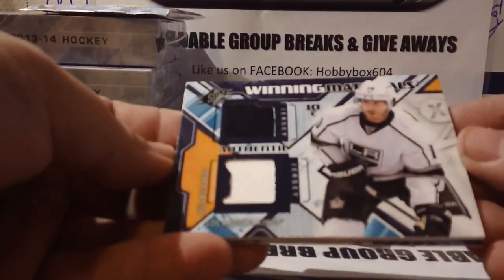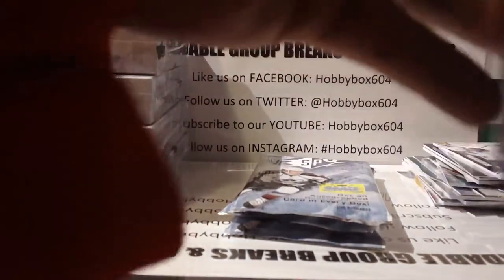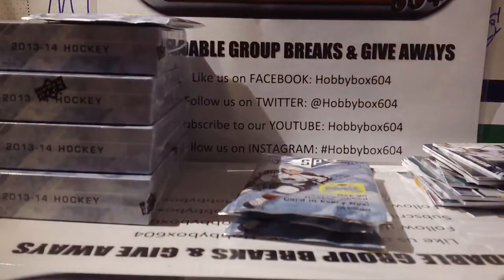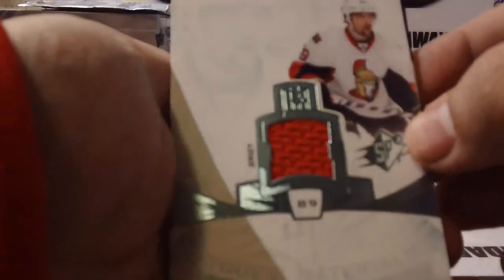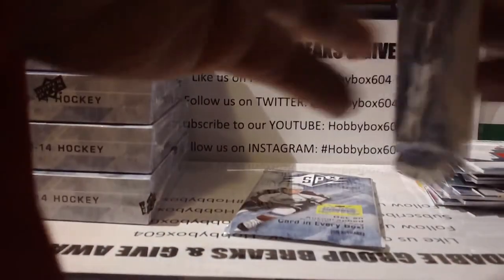Morgan Riley rookie insert for the Toronto Maple Leafs, decoy and base. Base, base — winning materials of Mike Richards for the LA Kings. Base, base, base, base, base, a Ryan Murray Columbus Blue Jackets rookie insert. Then base, base, base, and a Corey Conacher rookie material jersey for the Ottawa Senators — base, last few packs.